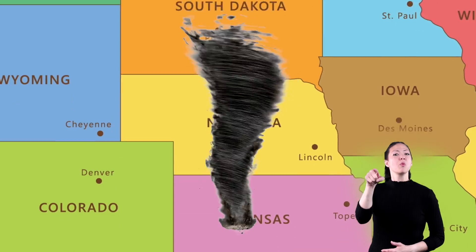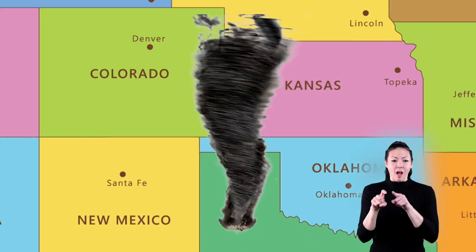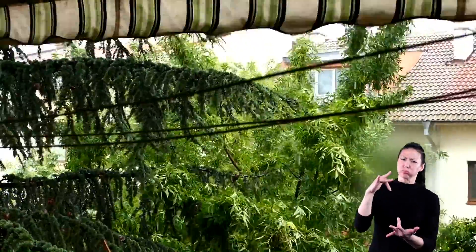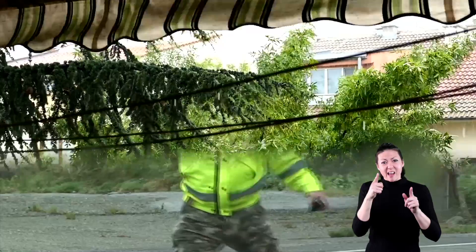From South Dakota down through Nebraska, Kansas, Oklahoma, Texas, and over to eastern Colorado — this is where many tornadoes in the U.S. occur, more than a thousand a year. With vortex action spinning up to 250 miles per hour, being in the neighborhood of an active tornado is no place you want to be.